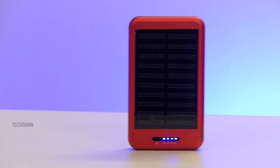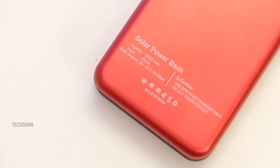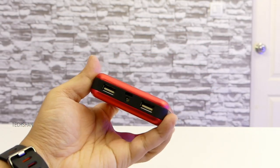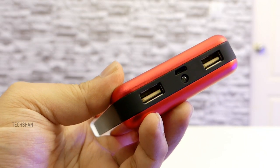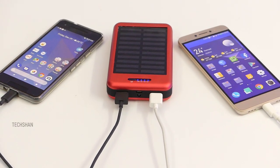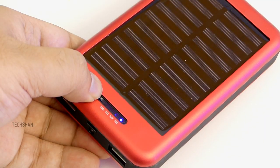Here is the CoolNut 10,000mAh solar power bank — a Made in India product. The build is solid with a metal casing and comes in a couple of colors. The panel on top recharges it through sunlight, and you can also charge via normal USB. It has dual USB output to charge two devices at the same time, an LED torch, and an LED status indicator showing the backup available.